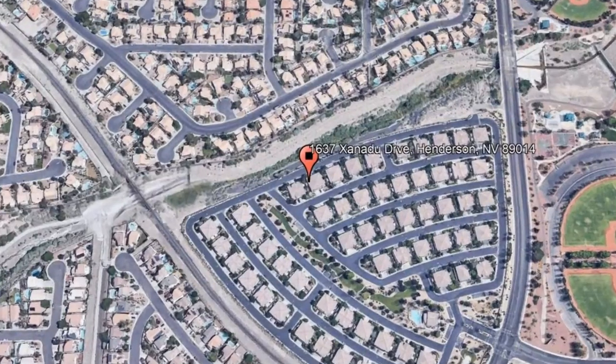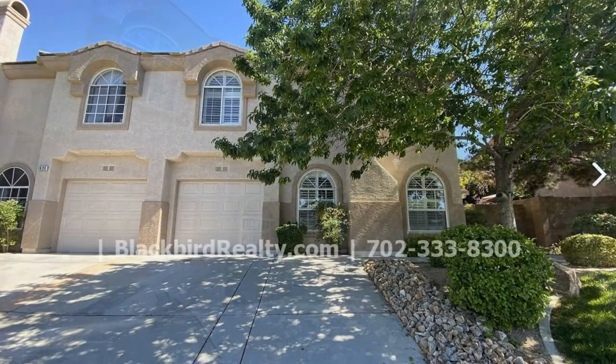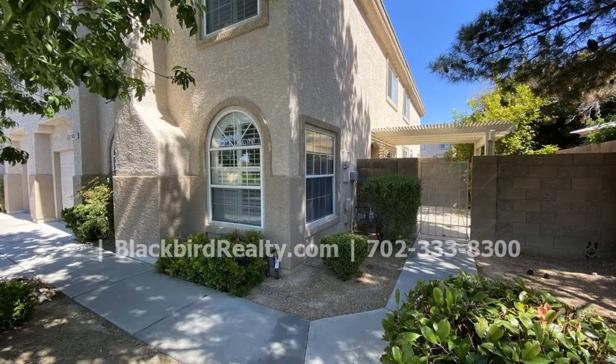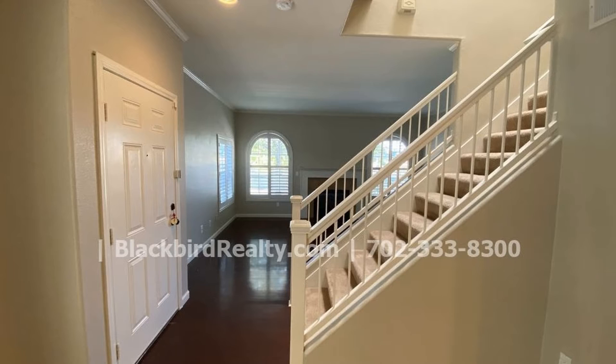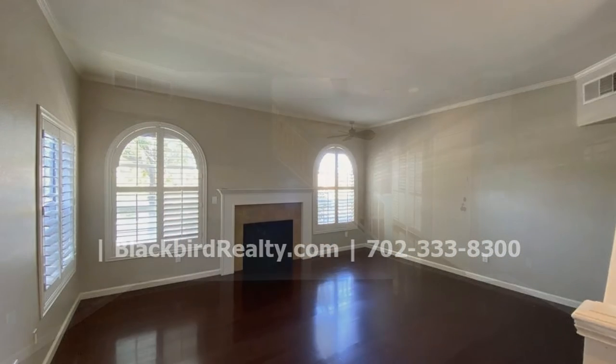1637 Xanadu Drive, Henderson, Nevada. This amazing three-bedroom property might just be the perfect one for you. It features a large living area that has an open concept layout, dark wood flooring and lots of natural light streaming in.